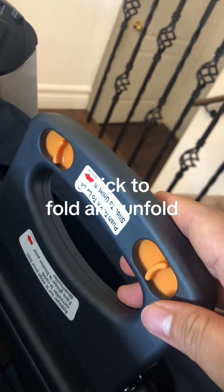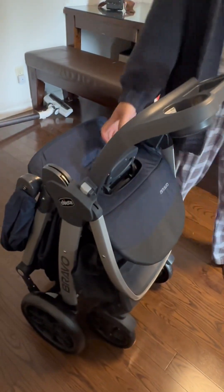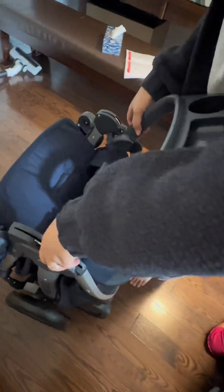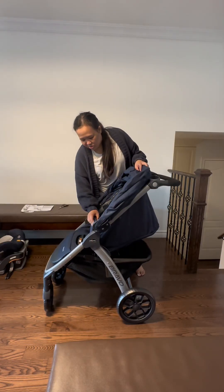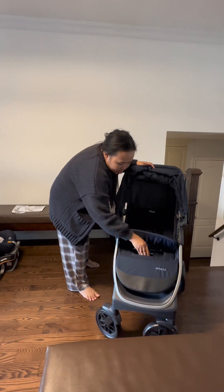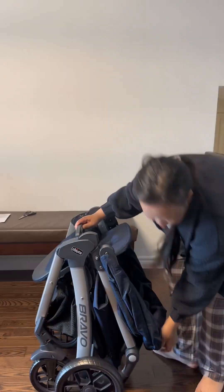Under the stroller seat is the lever that you pull when folding the stroller. It's compact and freestanding. You can either keep the baby's cup holder on or you can just snap it off. Here's my sister demonstrating how easy it is to fold and unfold the stroller.